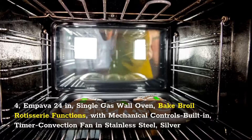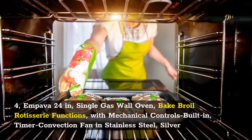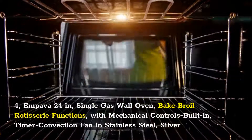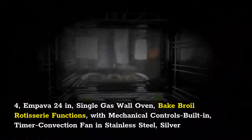4. Impava 24 Inch Single Gas Wall Oven with Bake, Broil, and Rotisserie functions, mechanical controls, built-in timer, convection fan, in stainless steel silver.